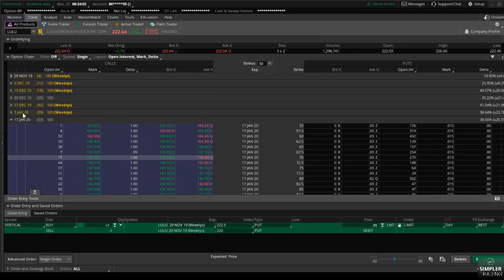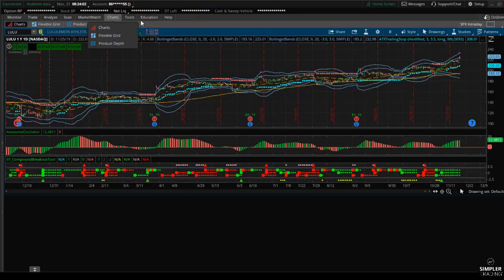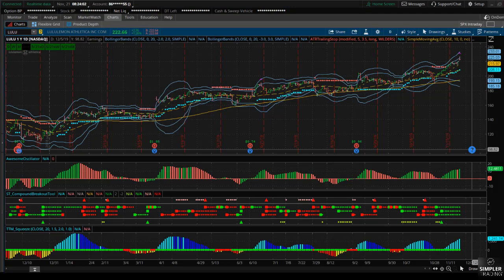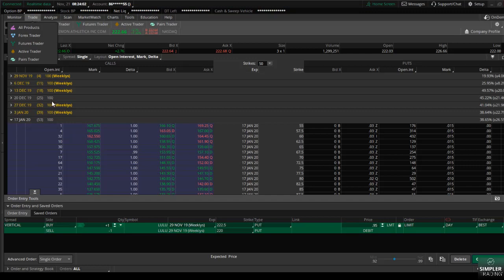Instead, look at going a week or two out and considering a long debit put vertical similar to this one in that time frame. When we go back to the chart, it's good to note that earnings is anticipated to be on December 5th. So if you go two weeks out, just keep in mind you might actually want to keep it to next week and try to close before the earnings announcement, because anything can happen around earnings — that's just something to be mindful and aware of.